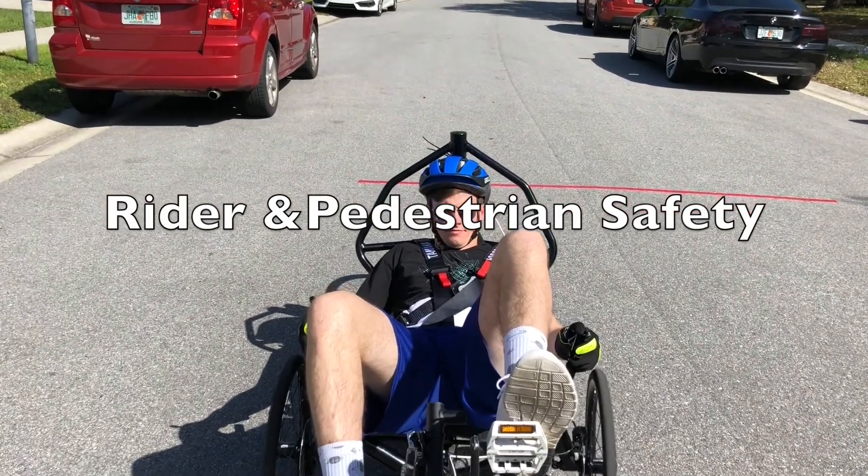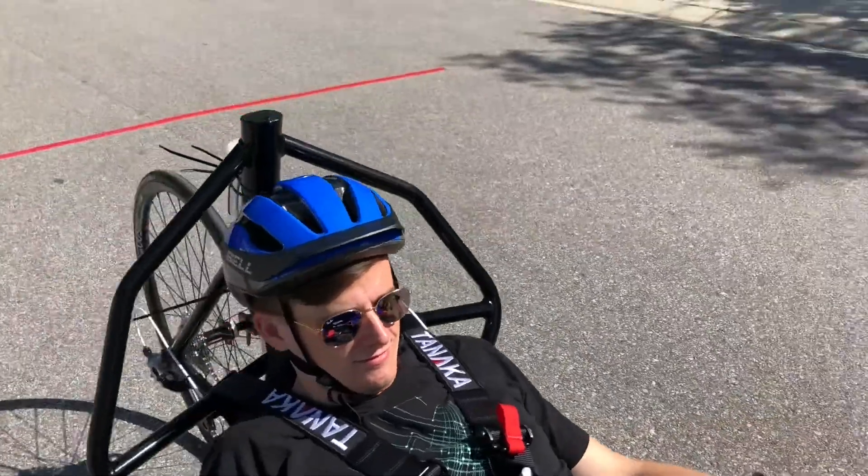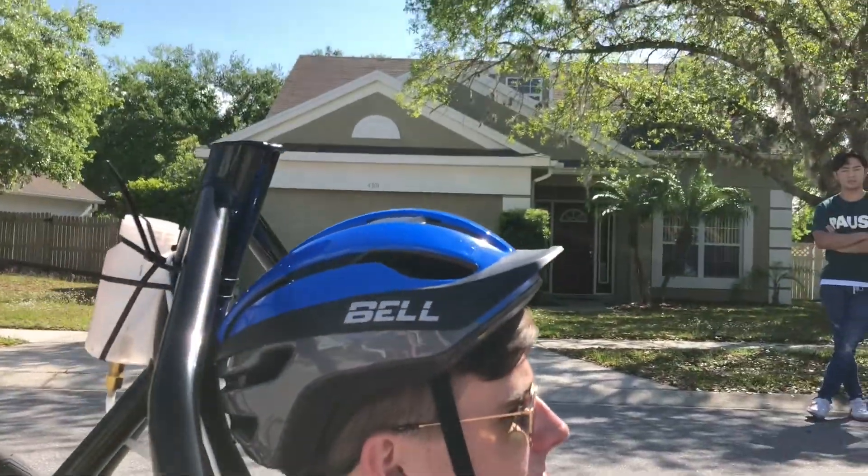Here we have our tallest rider showing that the RPS can save the shoulders. Hank clears the top of the head.